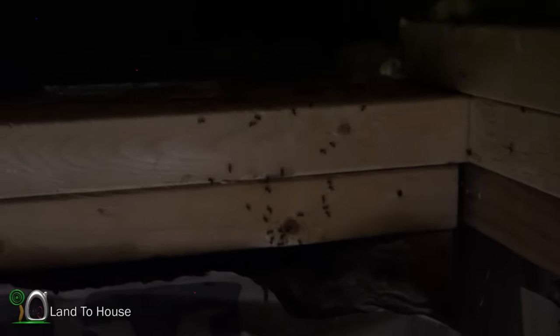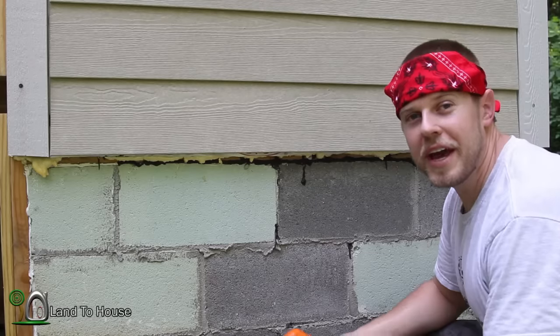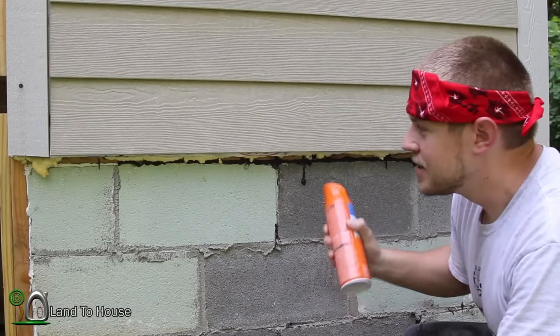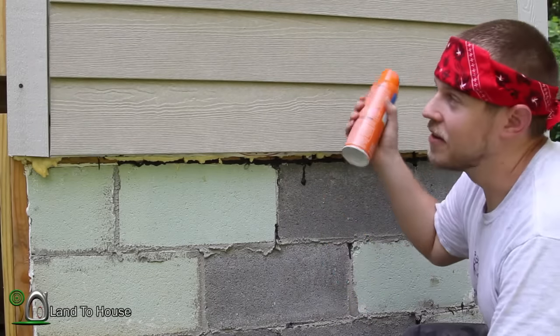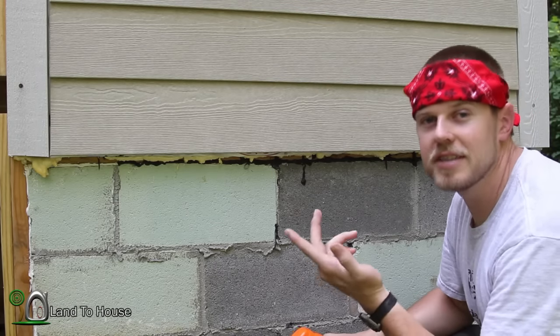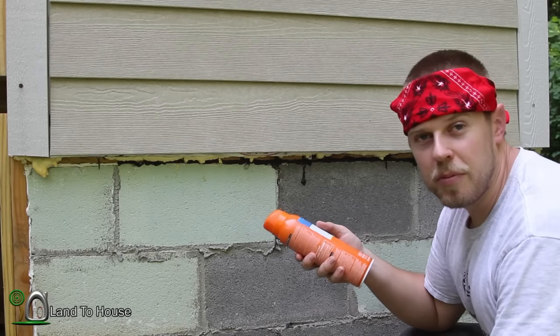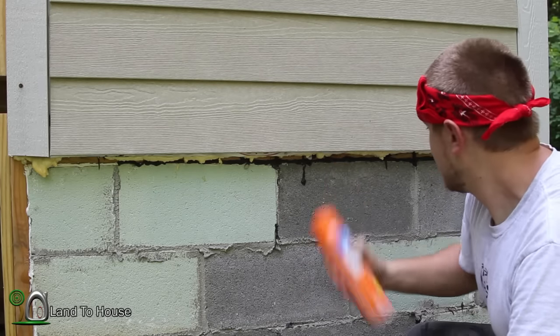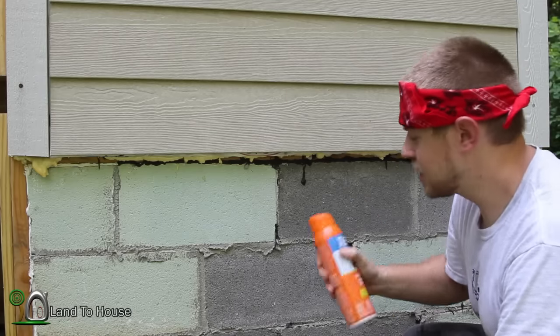Hateful little things. Next I've got this spray which is a kill-on-contact. I'm hoping that the stuff upstairs will have the ants take it back to the nest and kill the queen, but this will kill them from getting out or back into the building. We'll see how well it works.